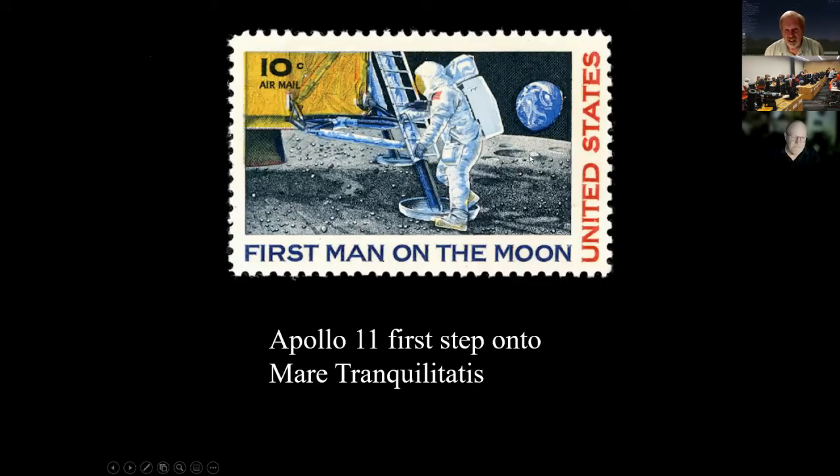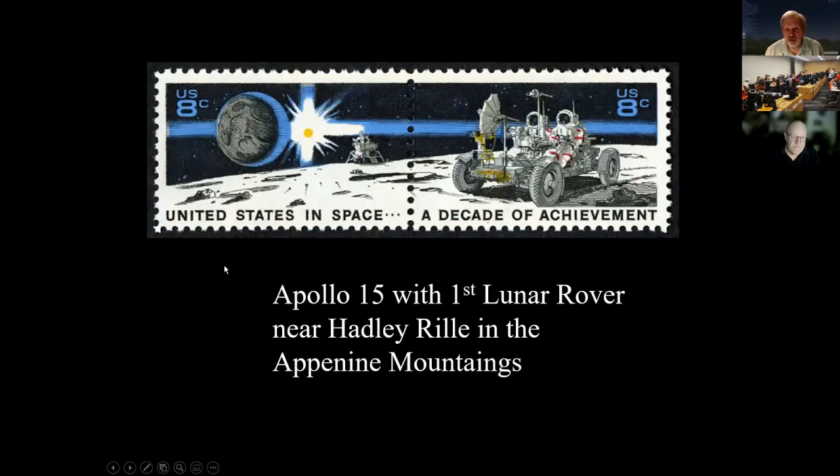Apollo 11's first step on the moon was in Mare Tranquilitatis — once you do this program you'll know exactly where that is. Apollo 15 used the first lunar rover, which allowed astronauts to travel much farther on the moon. The rover was used on Apollo 15, 16, and 17, and they were able to bring back far more diverse geological samples as a result, near Hadley Rille in the Apennine Mountains.